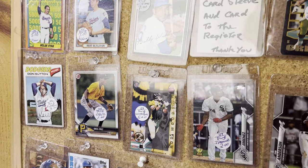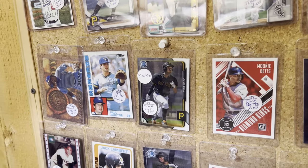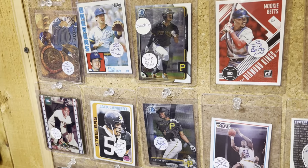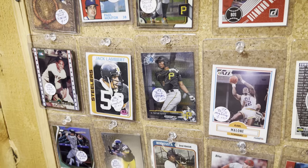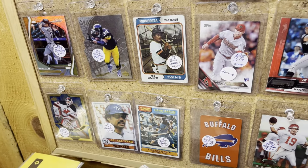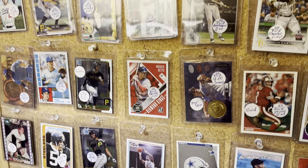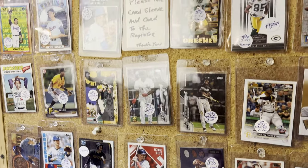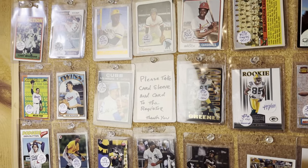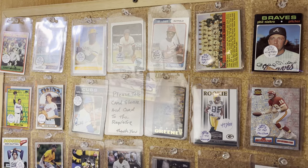You see some 1971 cards, there's a 1977 Don Sutton, there's Mookie Betts from Diamond Kings, and there's some football cards here too. A '74 Lou Brock next to a '73 Rod Carew.